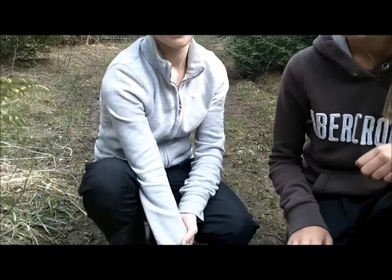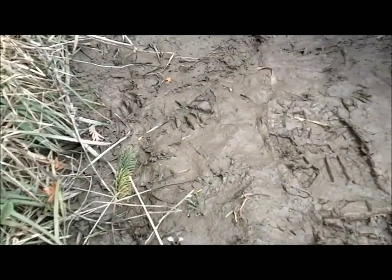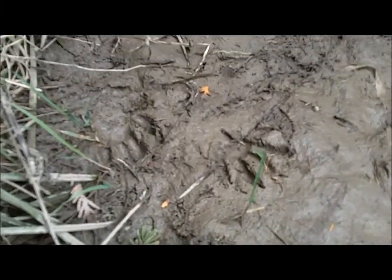This is a rubber boot print, and this is a raccoon print. You can tell by the opposable thumbs. Sneaky little buggers, aren't they?